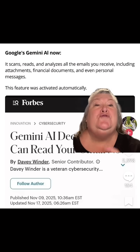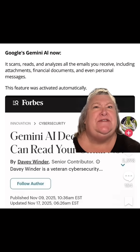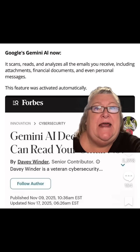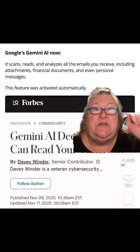Did you all see that Google dropped Gemini into our Gmail? I just thought it was annoying. Get this — it scans, reads, and analyzes all the emails you receive, including attachments, financial documents, and personal messages.